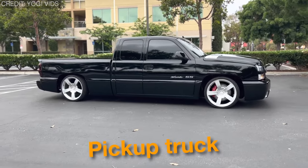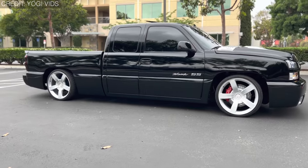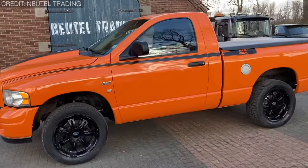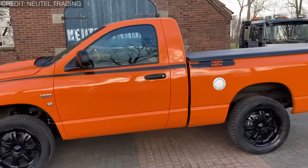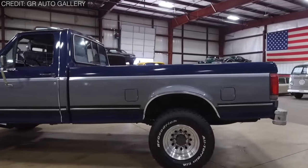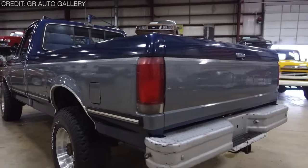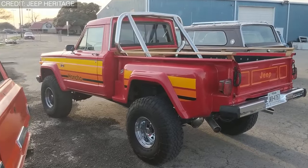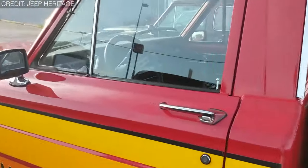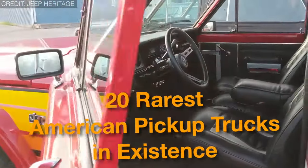The pickup truck is arguably the most popular vehicle in America. Whether by acclamation, sales, or its rich history, it enjoys strong nationwide popularity across all household value levels. And despite this dominance on the road, there is a particular category of rare pickup truck models, including exotic super trucks and classic muscle trucks that have been around for more than 20 years, which are bound to turn heads. Here's a list of the 20 rarest American pickup trucks in existence.